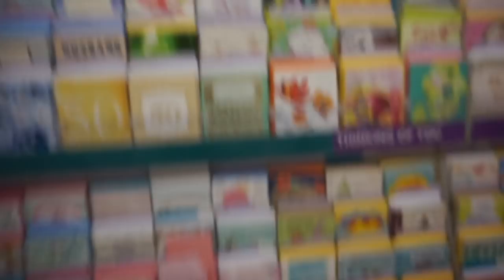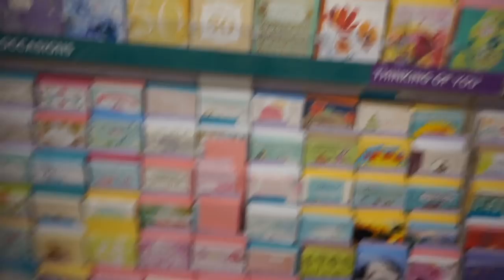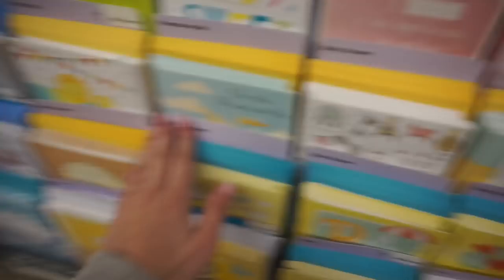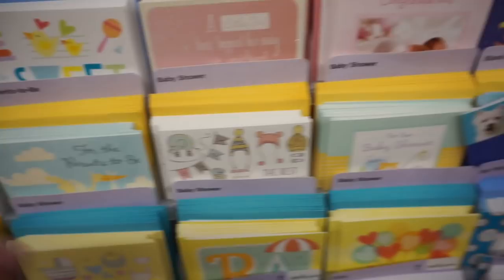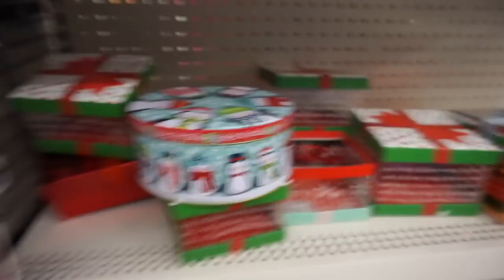My favorite place to get cards and pretty much the only place I get cards is Dollar Tree because they're two for a dollar, so they're 50 cents. I stock up - I'll get a baby shower one, anniversary ones, birthday cards - I get all my cards here and they're actually really cute, they're not junky. I'm actually gonna get one for my friend Nicole because her baby shower is coming up in a couple weeks and she's having a boy, so I'm gonna look at one of the cute little boy cards. They're pretty cute actually.